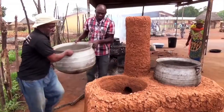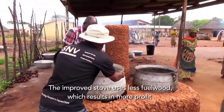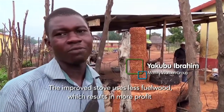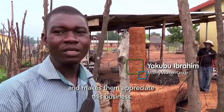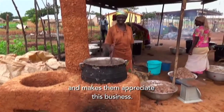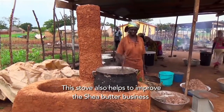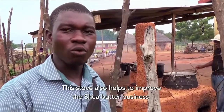Preserving trees while reducing costs — to reduce the firewood usage and help women get more profits. That will help them see that their business is a good business, and even help their business go further.